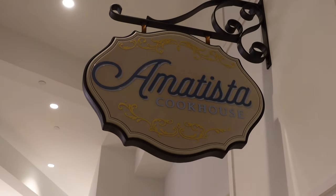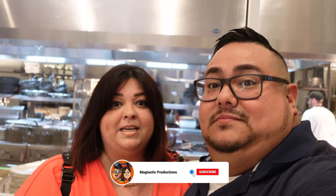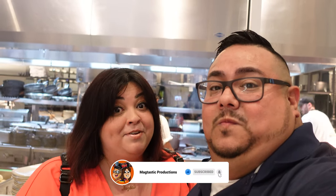Welcome everyone to another adventure of Mattastic Productions. This evening we're dining at Amatista, which is inside the Sapphire Falls Universal Orlando Resort. Sapphire Falls is a Caribbean beach-themed resort, and from what I've seen on the menu it looks like it's going to be very Caribbean themed — tropical, Spanish style food, maybe Jamaican food. A mixture of the Caribbean. We're excited for this dining review.